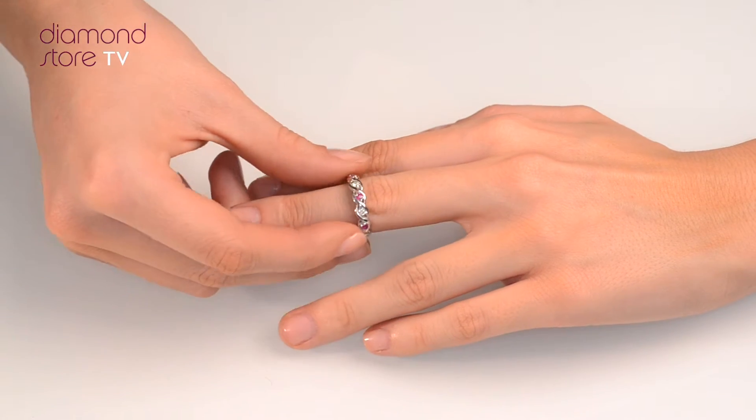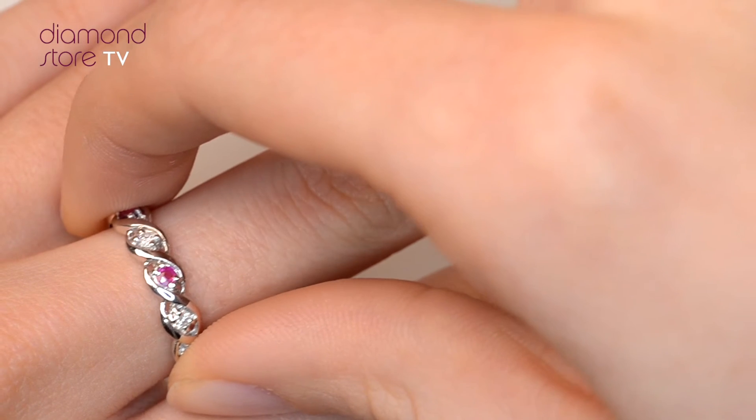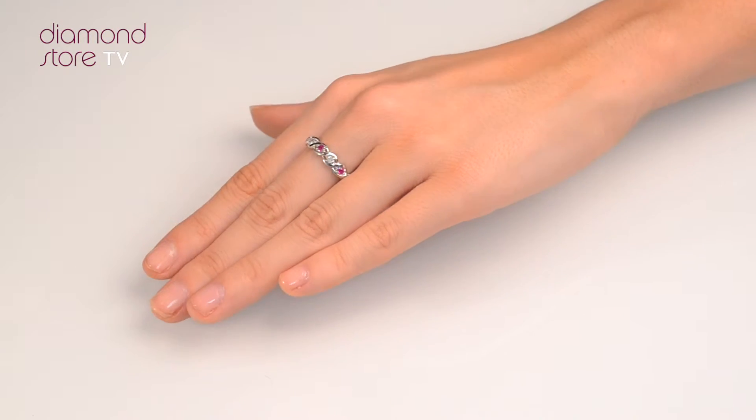We don't just sell jewellery, we make it. Each ring is handcrafted and hallmarked in the UK, fully backed by our 5 year guarantee and presented with an insurance certificate.